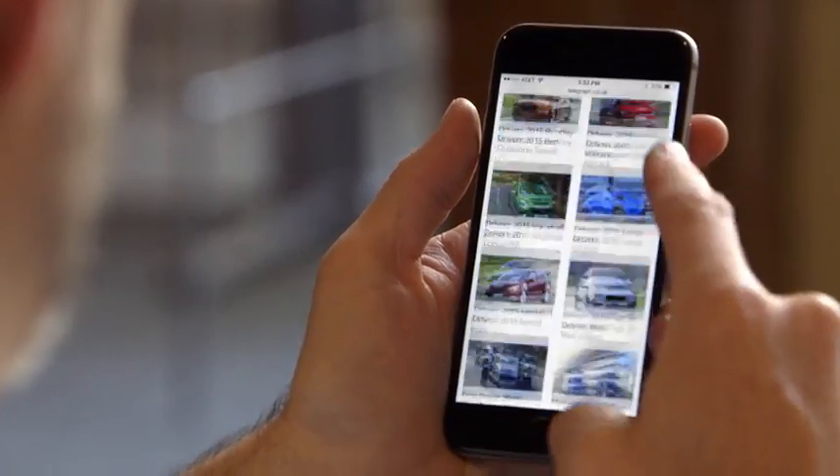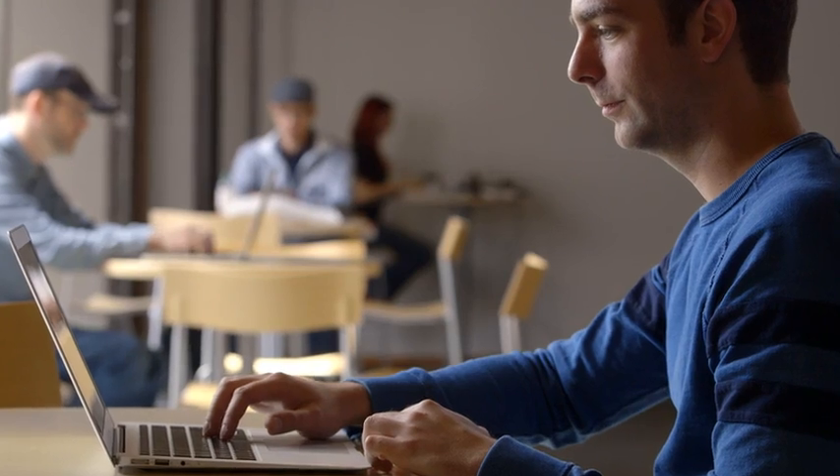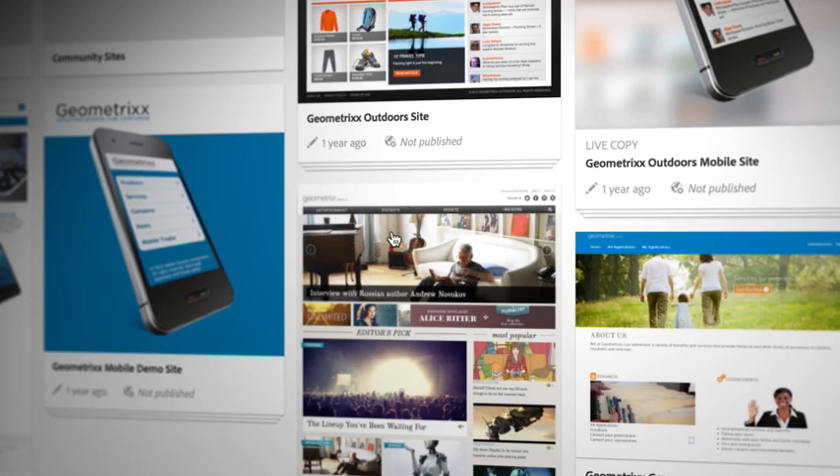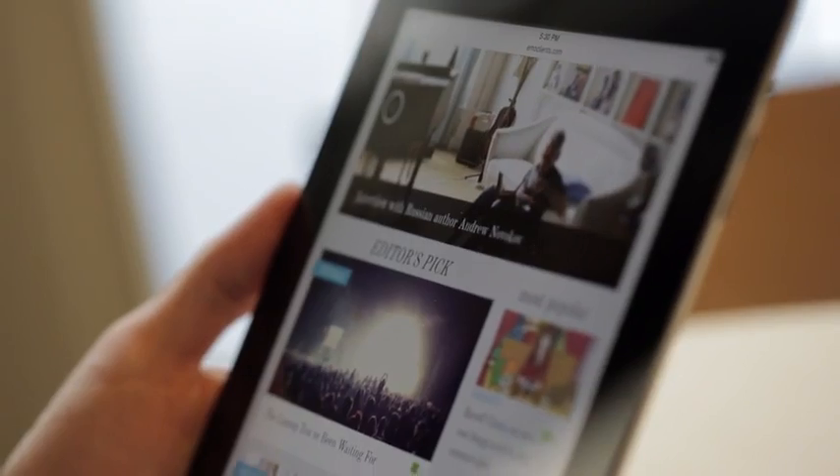And so it's important for brands to think about how to deliver that consistent, continuous experience across all these different devices. That's where Experience Manager comes in. It is a unified platform to manage all of your assets and be able to deliver it to all of these different devices.